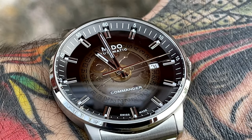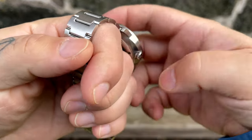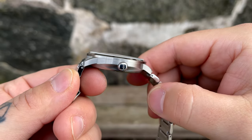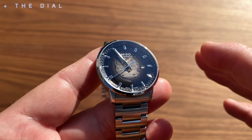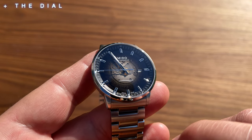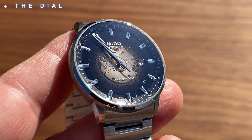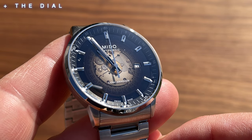Some positives and some negatives of this watch. I'm really impressed by the transparent gradient dial - I cannot stress this enough. I love the gradient look, and I really love that I can see the date wheel. I don't think it gets too messy. The gradient dial is really the thing that makes this watch. Another positive is the really impressive power reserve of 80 hours.